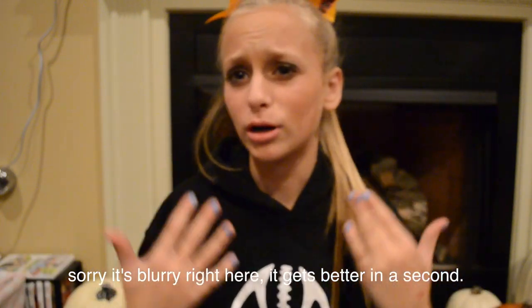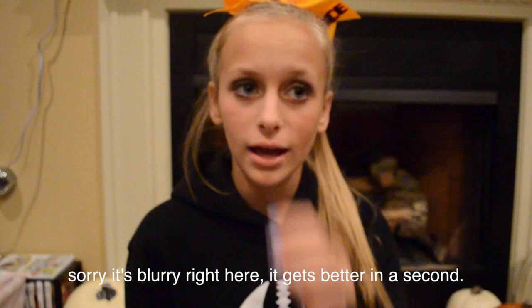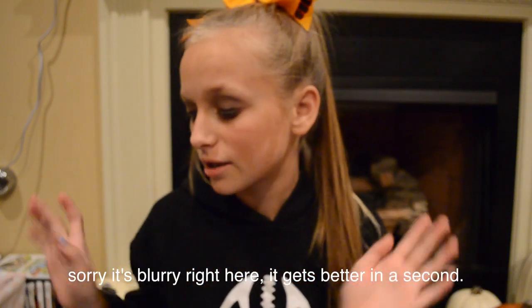Hey guys, pardon the appearance. I just got back from cheer a little bit ago and I just put on a sweatshirt because I didn't want to wear my cheer uniform. It's just really weird for me — I haven't sat down and talked to the camera in so long. I've just been filming videos where I don't really talk, just showing what I'm doing. But today I'm doing a What's in My Backpack, which has been requested so much ever since school started, so I thought I would do it for you guys. I'm just going to jump right into it.